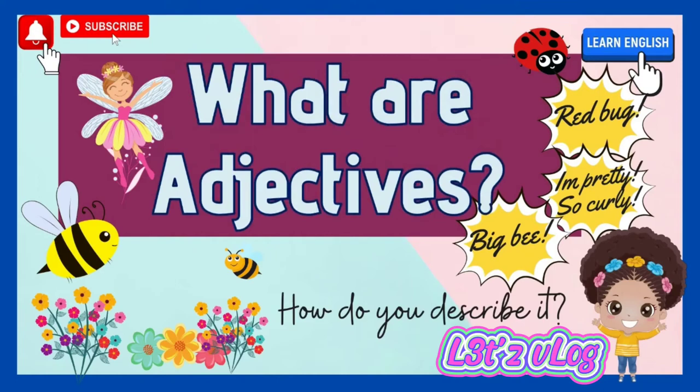Welcome again to our English lesson. What are adjectives?